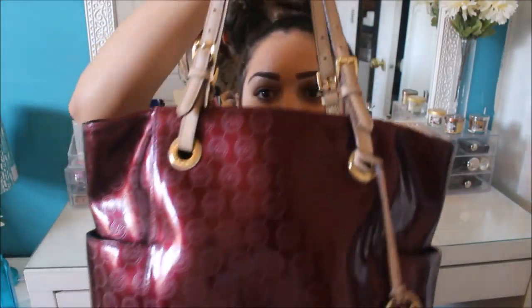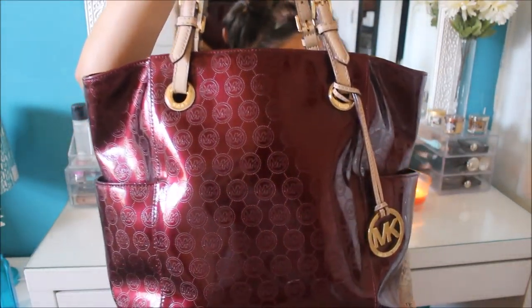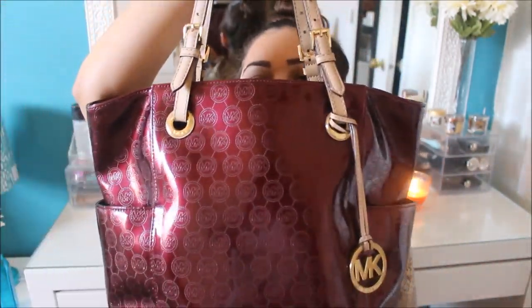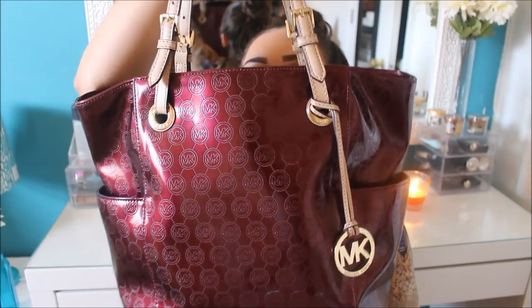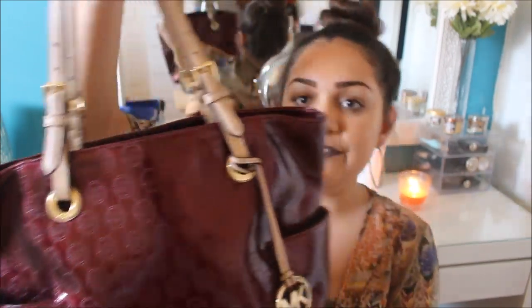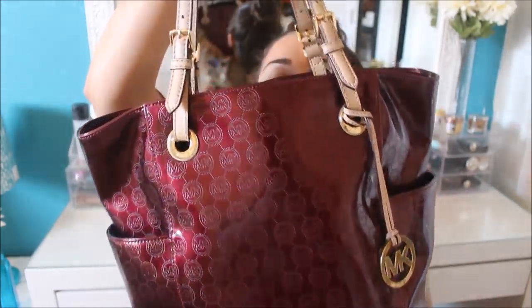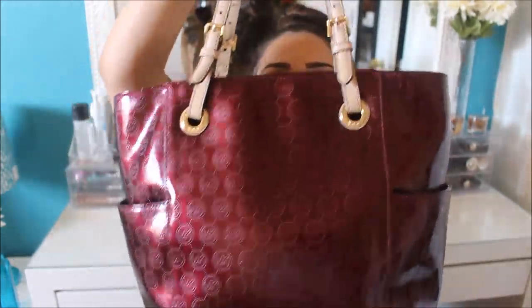So today I'm finally doing my updated what's in my bag video. A bunch of you girls were requesting an updated one for fall. This is the bag I'm using this fall — it's just a Michael Kors regular size bag, I'd say medium to large, in this maroon color. It has a shiny finish with the MK logo everywhere, camo, and gold hardware.